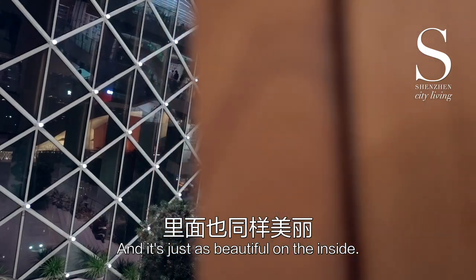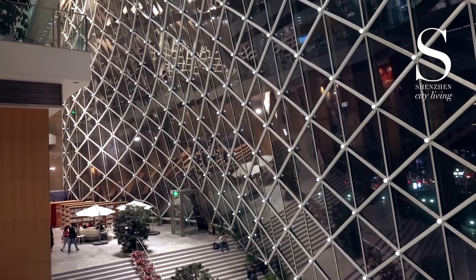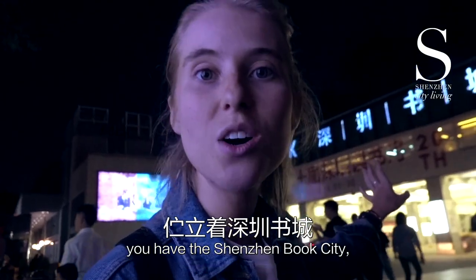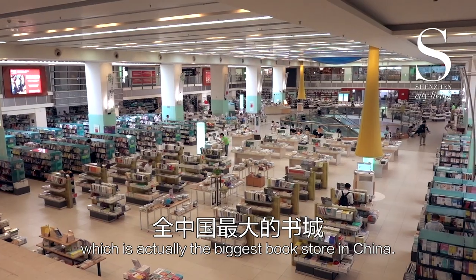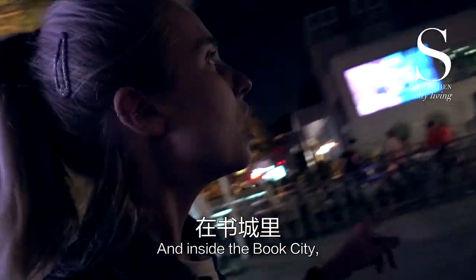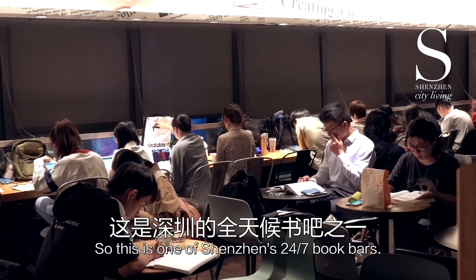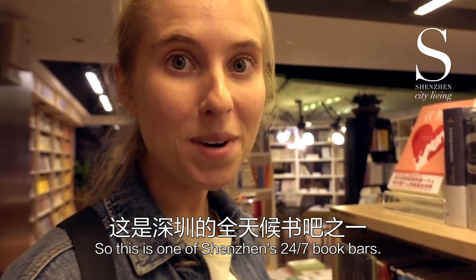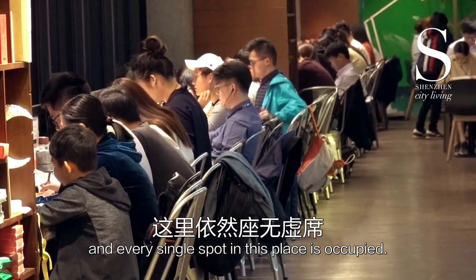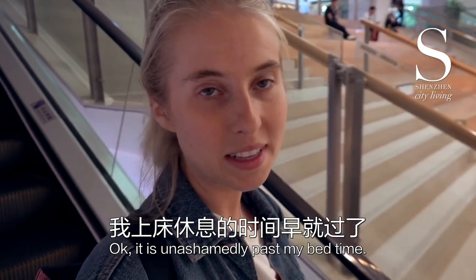Directly opposite the Shenzhen Library, you have the Shenzhen Shuchang, the Shenzhen Book City, which is actually the biggest bookstore in China. It's absolutely massive. And inside the Shuchang, you have something very special — it is actually a 24-hour book bar. This is one of Shenzhen's 24-7 book bars, and it's true to its name. You can come here literally 24-7. It's already 10:30pm, and every single spot in this place is occupied. Okay, it is unashamedly past my bedtime. I'm ready to go home.